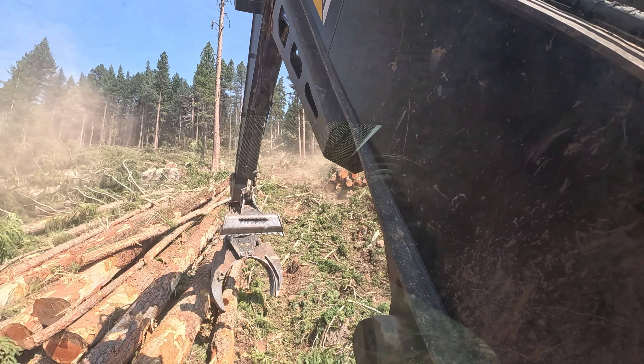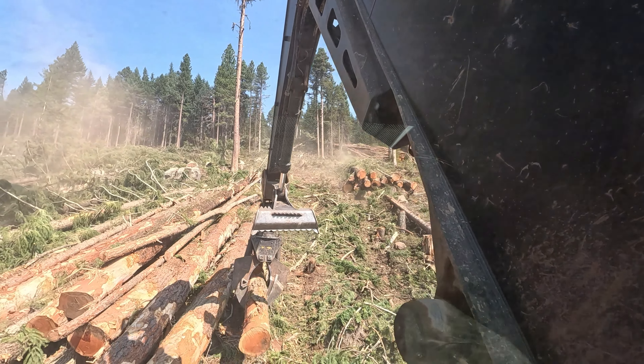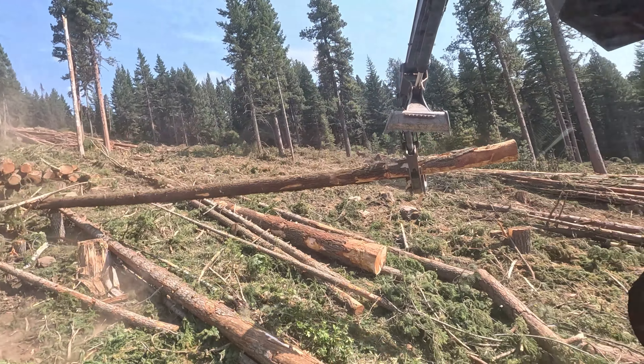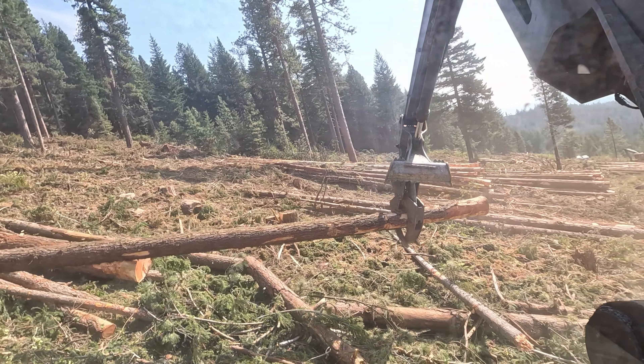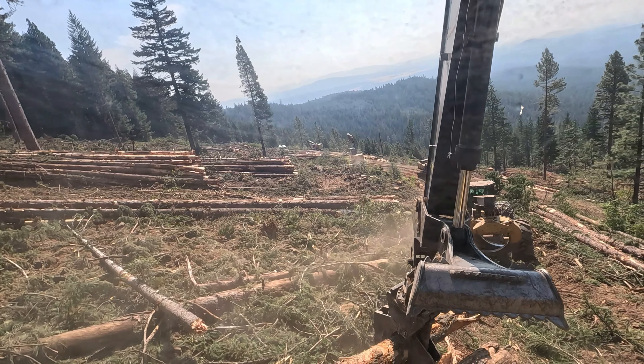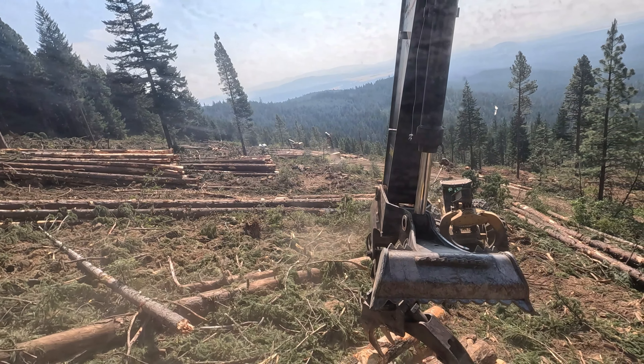We'll do some short logging, hot logging. It's not that far to skid this or shovel on this, but he needs something to do and I'm tired of bouncing on rocks.